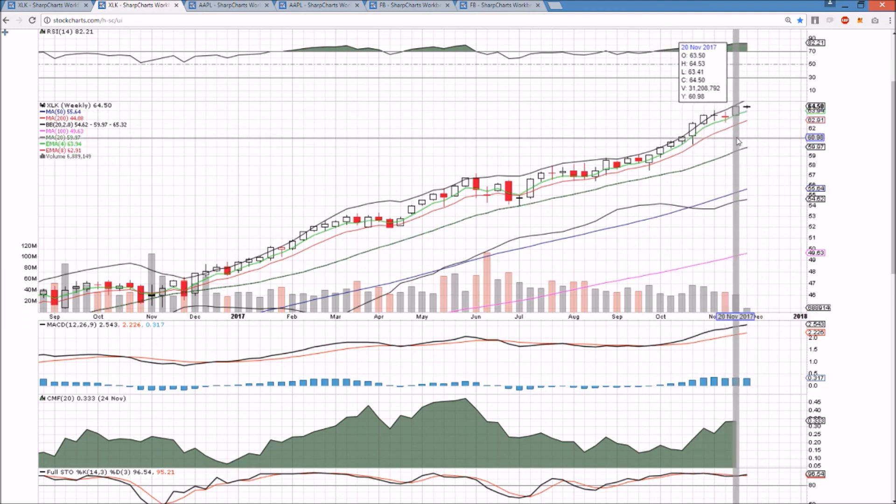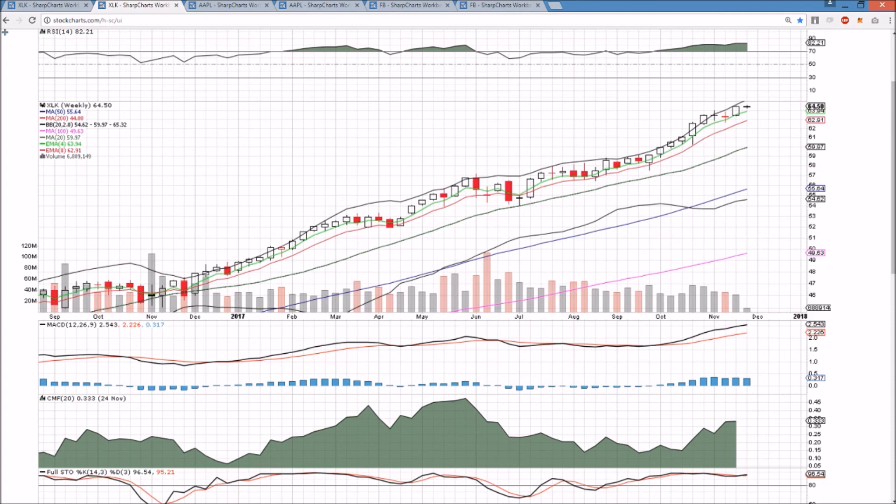So cautious but still bullish. No slowdown in sight. Blue sky Bulls are the best place to be if you are bullish. We'll see you tomorrow.